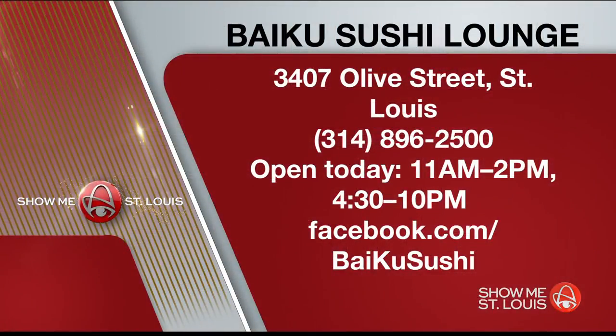You'll find Baiku Sushi Lounge at 3407 Olive Street in Midtown. The number is 314-896-2500. It is open today from 11 a.m. to 2 p.m. and 4:30 p.m. to 10 p.m. Make sure to like them on Facebook at Baiku Sushi.